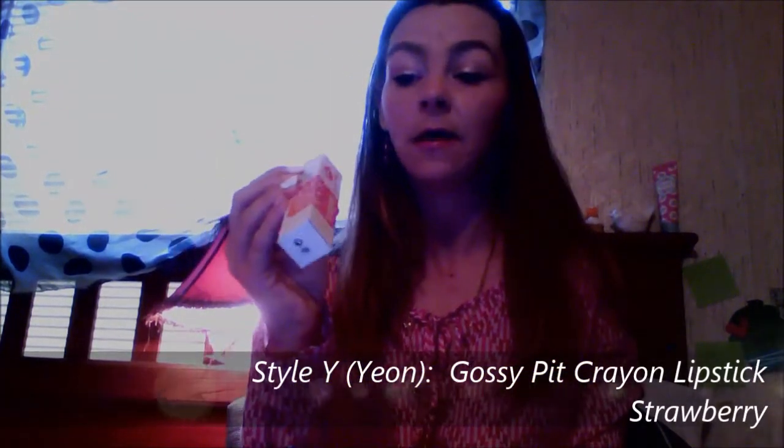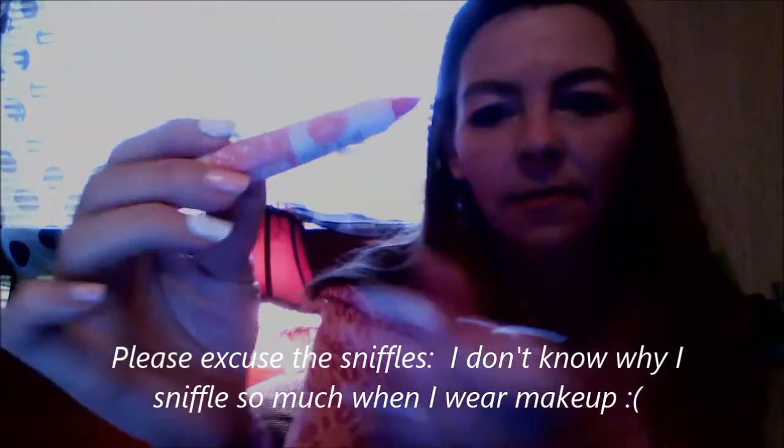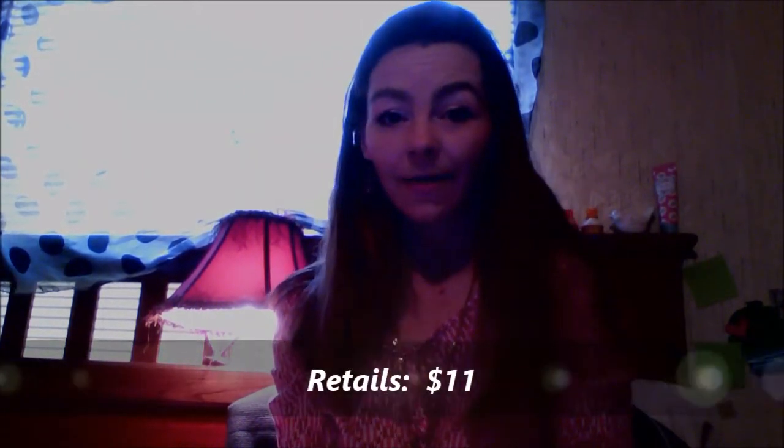The first product is Style Y Glossy Pit Crayon Lipstick in Strawberry. This brand was also in my last mini box video. Let's open it and see what it looks like — it's a really pretty pink color. I like it! This retails for $11, so that's pretty good.